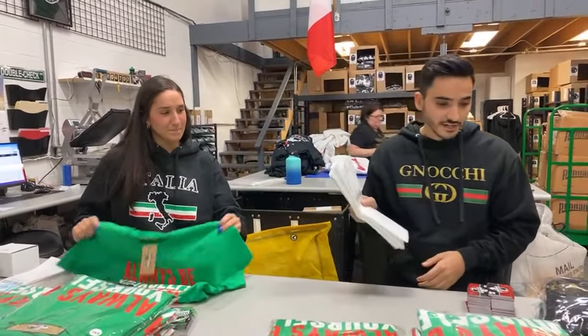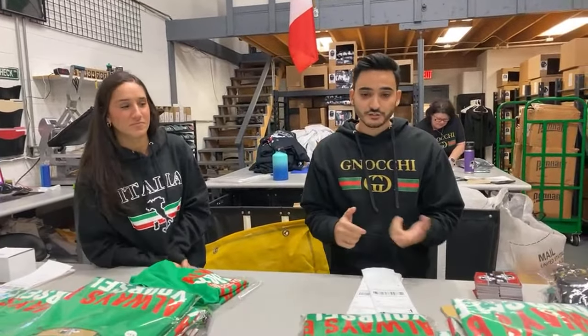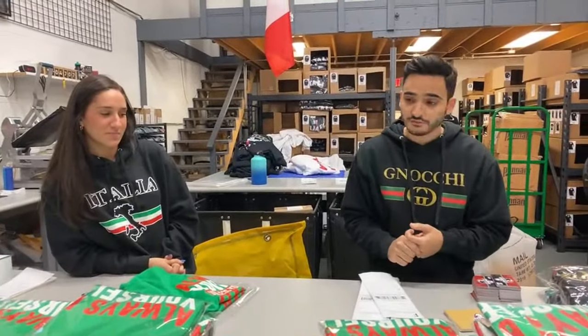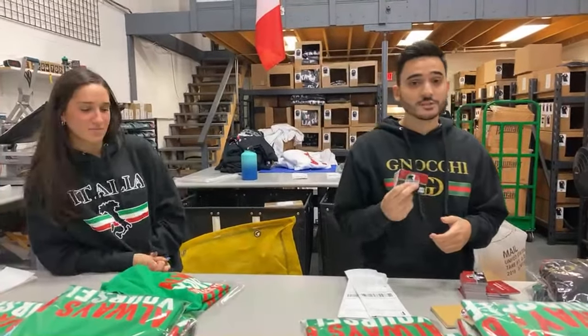We're putting in all the orders today — we got them right here. The shirt of the month club is more than just an exclusive tee: you also get free shipping, and we throw in free stuff in the orders. This month we're giving away free gift cards on every single order, up to a hundred dollars.